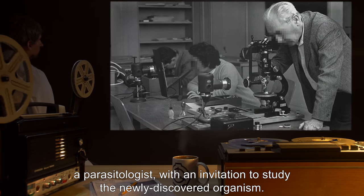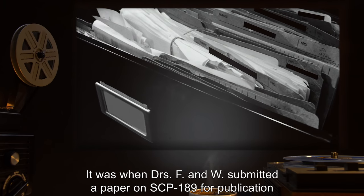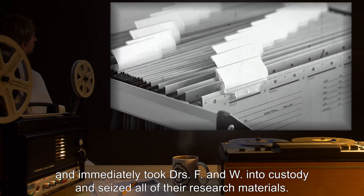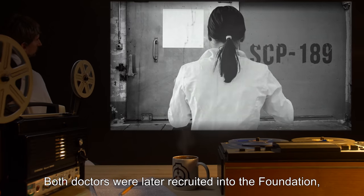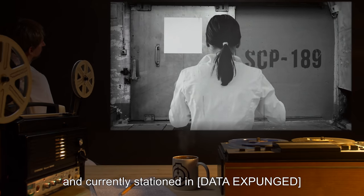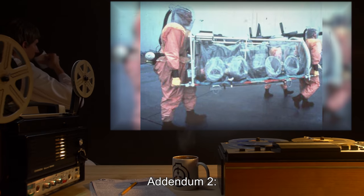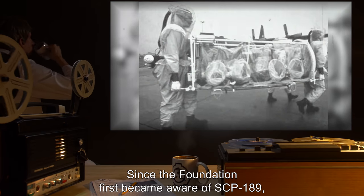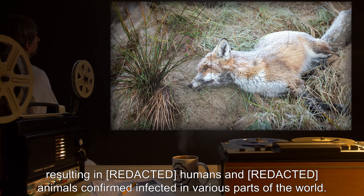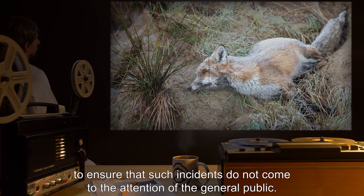Approximately [█] days after his return, Dr. F was petting Kara when the dog's fur began to move. Recognizing the abnormal nature of the infestation, Dr. F contacted Dr. I.W., a parasitologist, with an invitation to study the newly discovered organism. When Doctors F and W submitted a paper on SCP-189 for publication, the Foundation became aware of its existence, immediately took both doctors into custody, and seized all research materials. Both were later recruited into the Foundation, with Dr. W becoming lead researcher for SCP-189. Addendum 2: Since the Foundation first became aware of SCP-189, numerous incidents of infestation outside the Foundation have been confirmed in various parts of the world, and continued monitoring is warranted to ensure such incidents do not come to the attention of the general public.